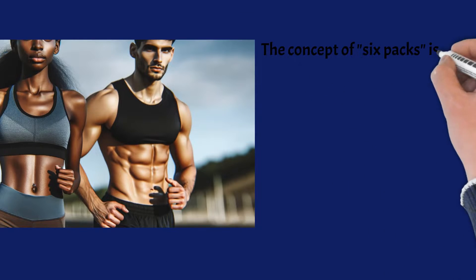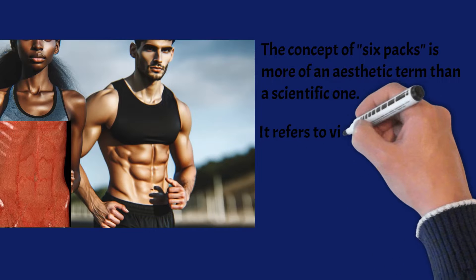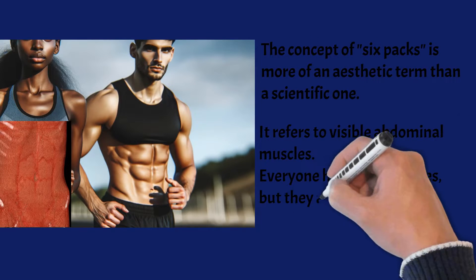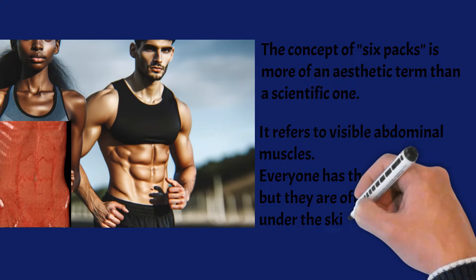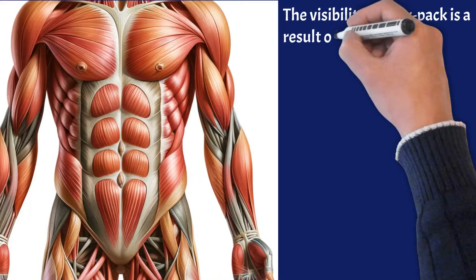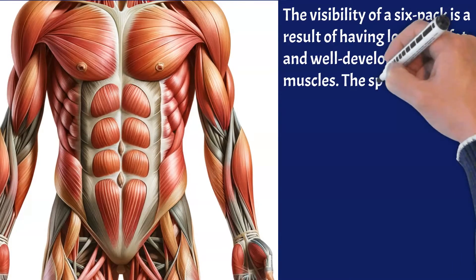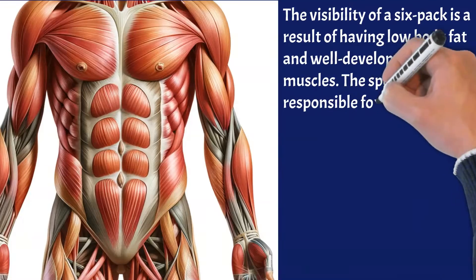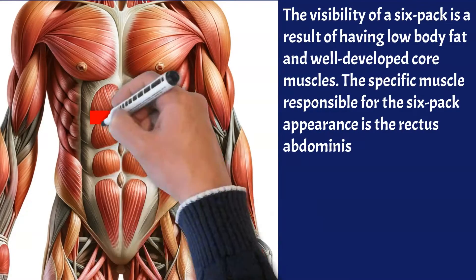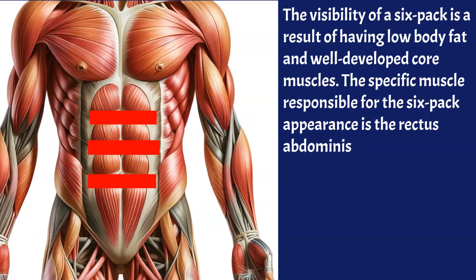The concept of six-packs is more of an aesthetic term than a scientific one. It refers to visible abdominal muscles. Everyone has these muscles, but they are often hidden under the skin. The visibility of a six-pack results from having low body fat and well-developed core muscles. The specific muscle responsible is the rectus abdominis, a long, flat muscle segmented by bands of connective tissue, giving it the distinctive look.